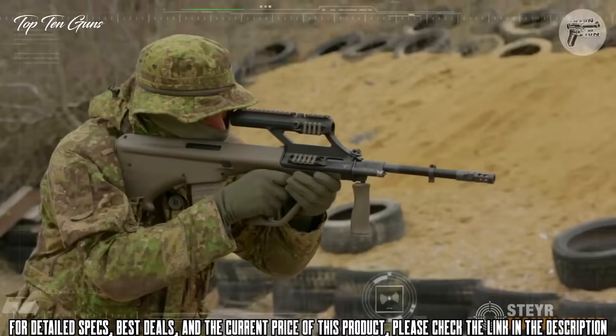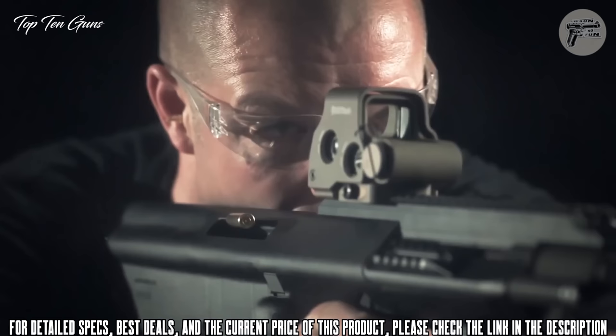If you want a durable, fun-to-shoot military-style semi-auto, and don't want the same old cookie cutter AR that all the couch commandos out there have, you want the original bullpup — the Steyr AUG A3.